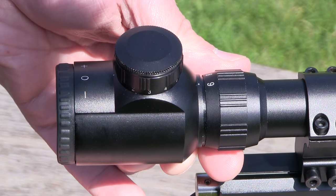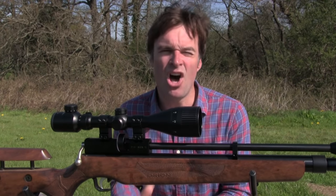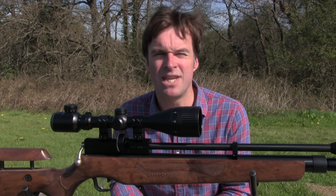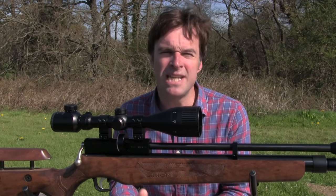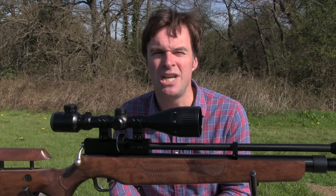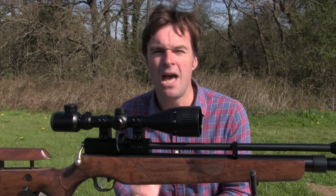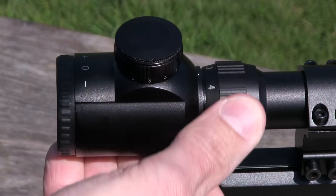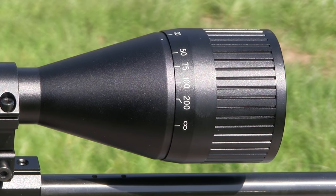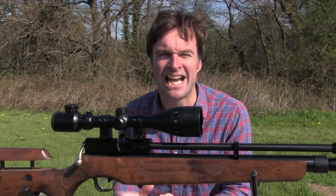Magnification is adjustable from 3 to 9 times, which is just about right for most air gun work. The higher settings should be perfect for long range work, especially with the added stability of a bipod. On the lower settings you get a wider field of view for faster target acquisition and improved light transmission at dawn and dusk. The collar that shifts the zoom up and down is very smooth to operate. Parallax is adjustable by the collar at the front of the scope which turns very smoothly but without any slackness.